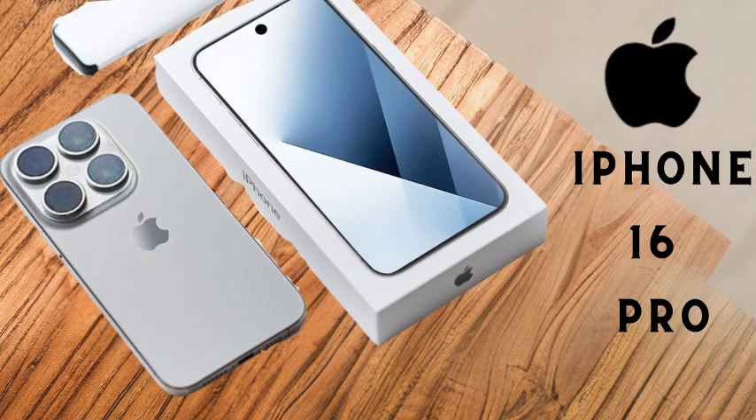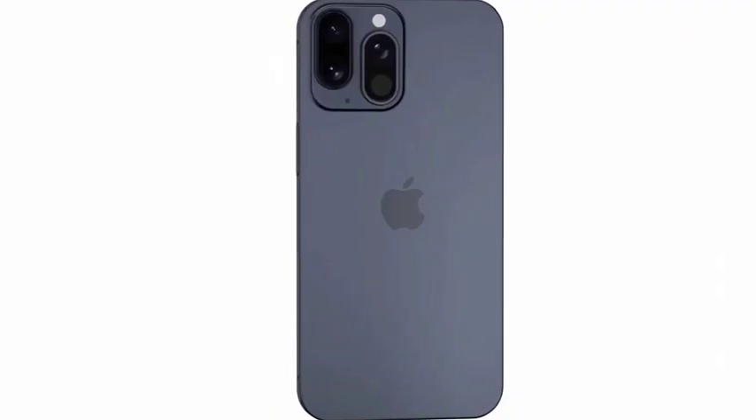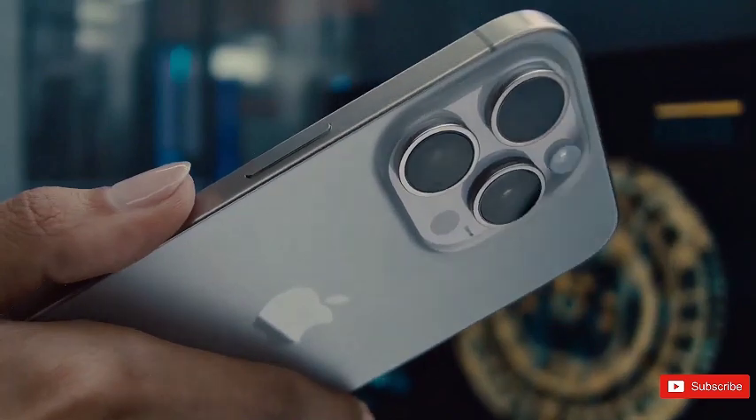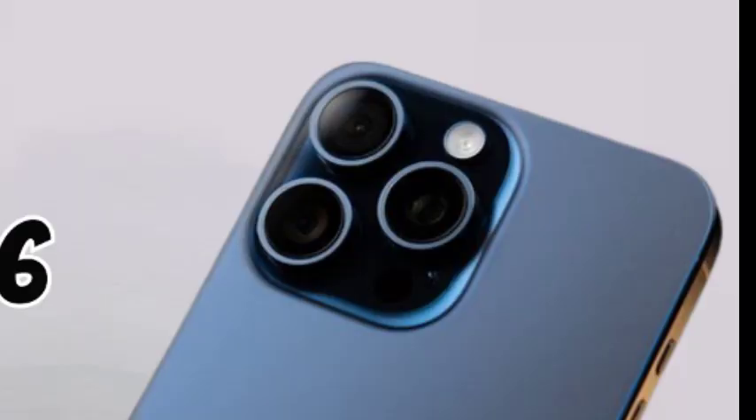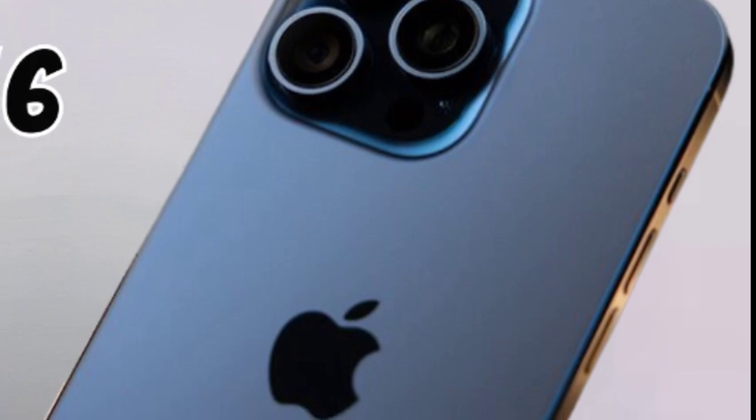Apple's WWDC announcement on June 10th introduced iOS 18 as the latest iteration of its mobile operating system, set to debut alongside the iPhone 16. This new version promises significant updates and enhancements, enriching the user experience with advanced features and improved performance across the entire iPhone ecosystem.